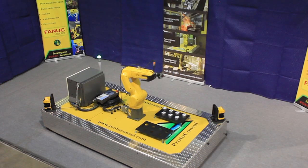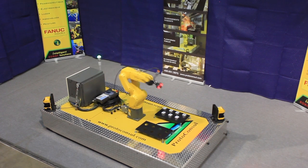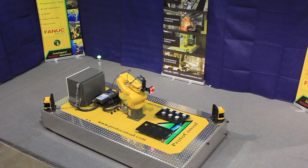The system meets all safety regulations with the implementation of a safety scanner on the moving platform and FANUC America's dual check safety option.